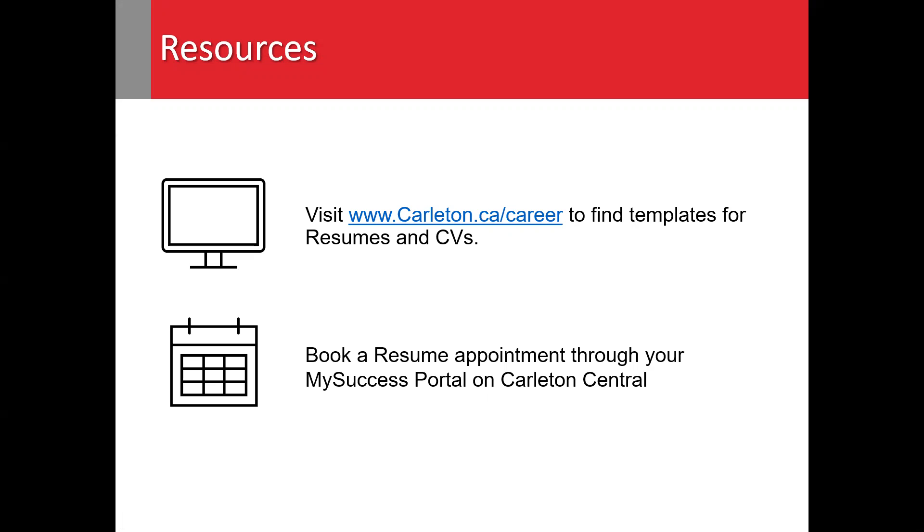You can connect with us via email at career@carleton.ca, through the live chat feature on our website at carleton.ca/career, or leave us a message on our phone line at 613-520-6611.